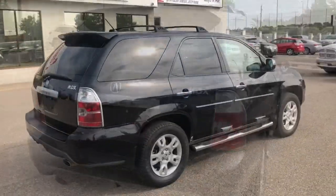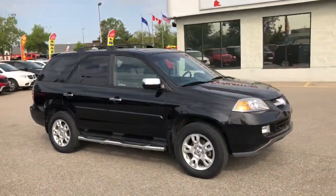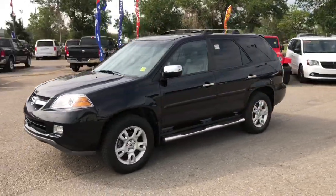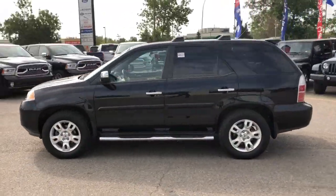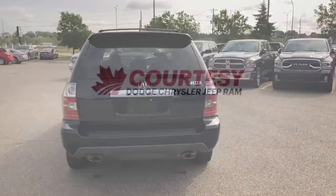This MDX has been fully inspected and it does come with a full CarProof. It's been five star cleaned to look like a brand new SUV, so don't miss your chance to get into this beauty. This was Nick, I hope you guys have a great day.